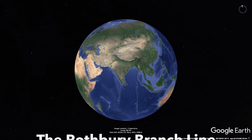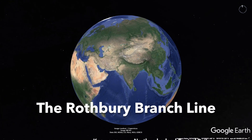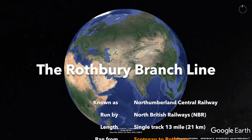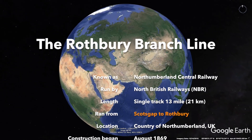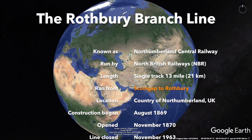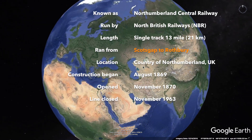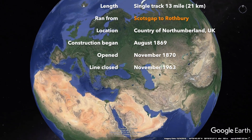I suppose I better tell you a little bit about the Rothbury branch line. It was known as the Northumberland Central Railway and part of the North British Railways. This was a 13 mile or 21 kilometre single track branch line from Scotts Gap to Rothbury in the Northumberland region of the United Kingdom. Construction began in August 1869 and the line opened for business just over a year later in November 1870.